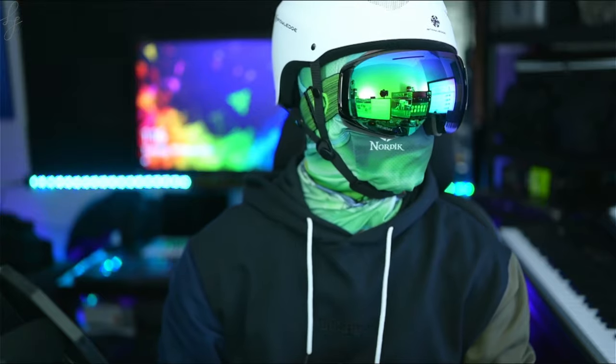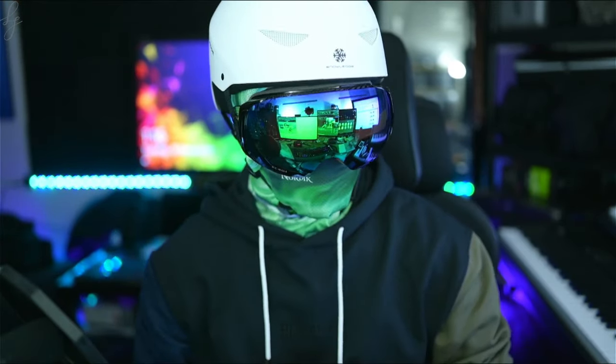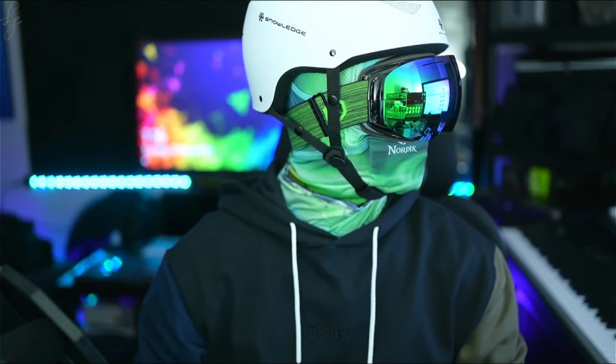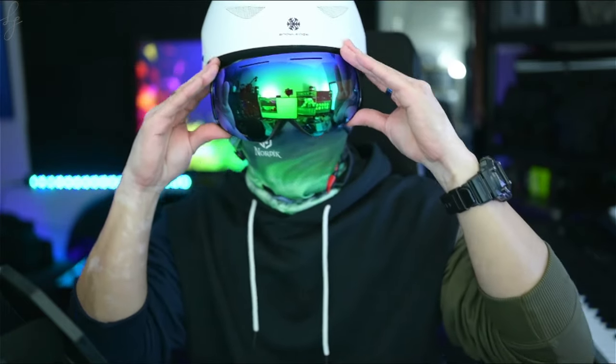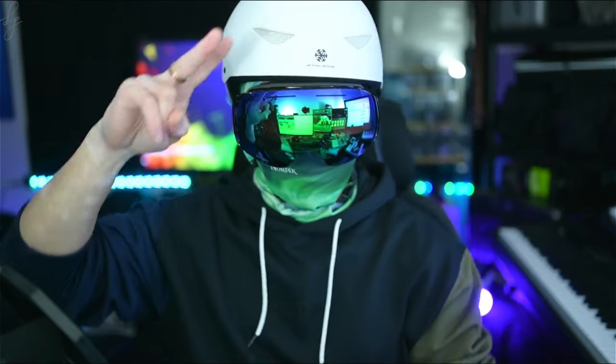I'm looking forward to rocking these goggles this winter season, so look out for more shred videos to come. Check out the description for full product details on the Loki. I'm working on getting set up with an affiliate link and discount code so keep an eye out for that in the comments below. Thanks for watching and I'll see you guys in the next one.